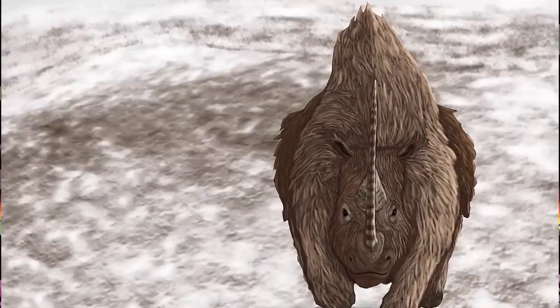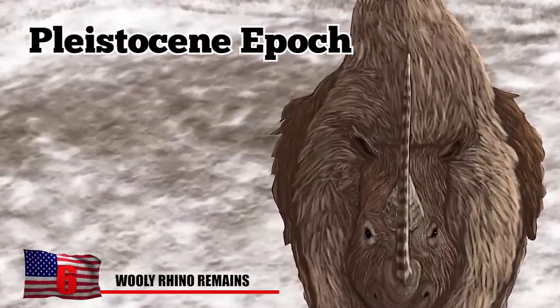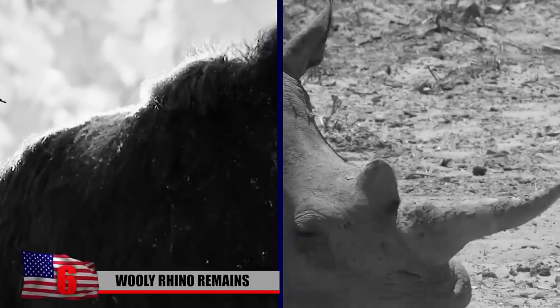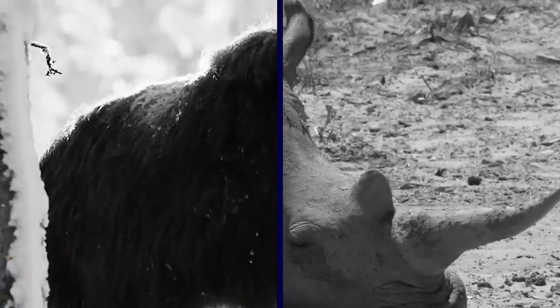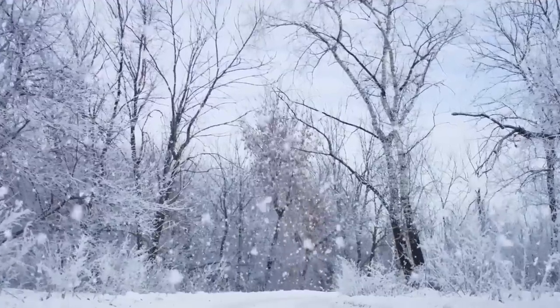Number 6: Woolly Rhino Remains. Woolly rhinos were large mammals that lived during the Pleistocene Epoch, or more popularly, the Ice Age. They had thick fur, two horns on their nose, and a big hump on their back. They adapted to cold climates and grazed in grassy areas.